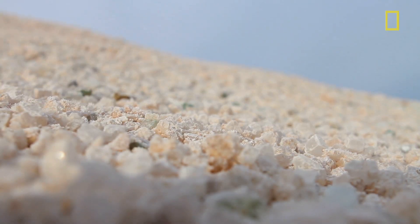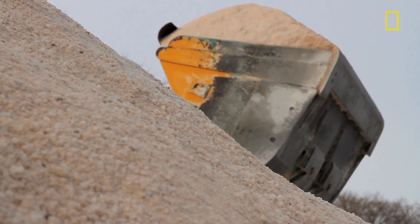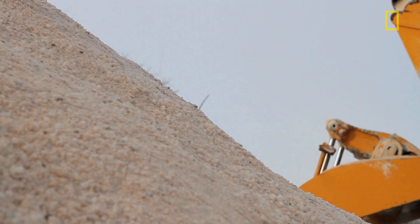Believe it or not, it costs more to bring it from upstate New York than to bring it from Chile. The salt from Mexico is white, the salt from Chile is peach, Ireland's brown. It all does the same thing — it's just different colors.